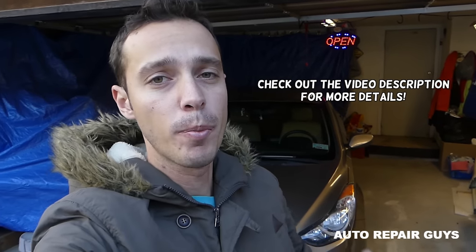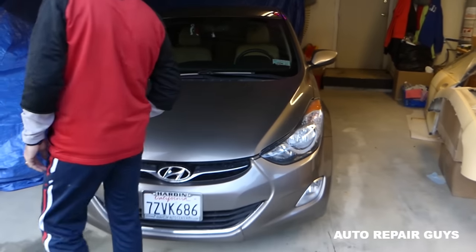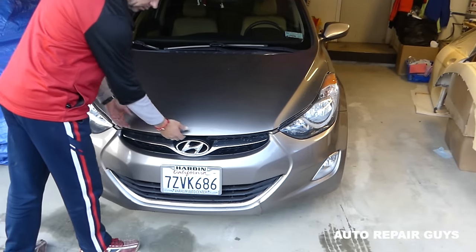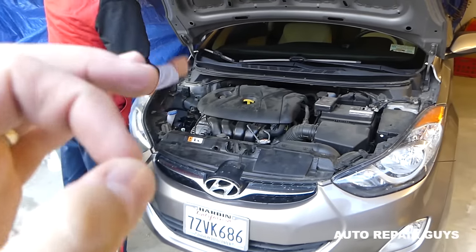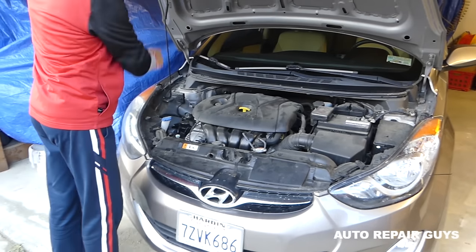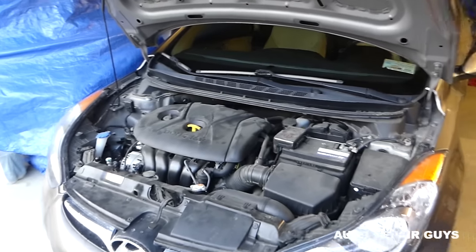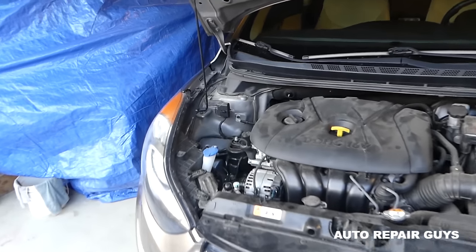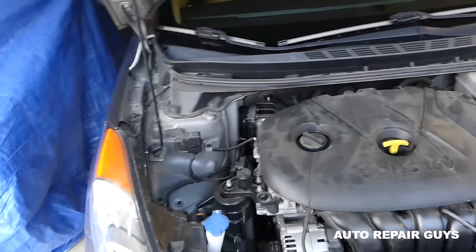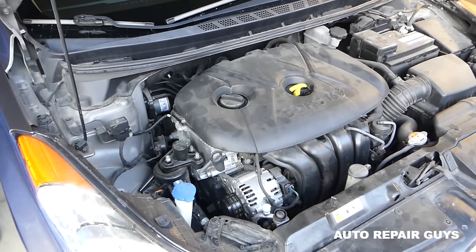Hey guys, welcome back to Auto Repair Guys. In today's video, we'll show you a common problem with the Hyundai Elantra from 2011 to 2016. When you start the engine, you hear a ticking sound — a ticking knock. This usually happens when the car is cold, that's when you first notice it. The car is warm right now and it still has it; it will come back stronger when it's cold.